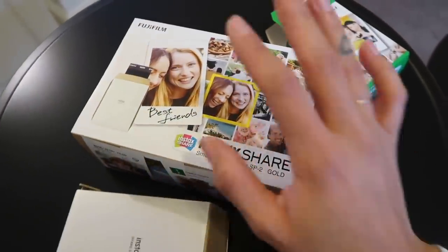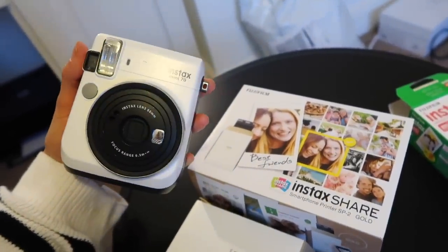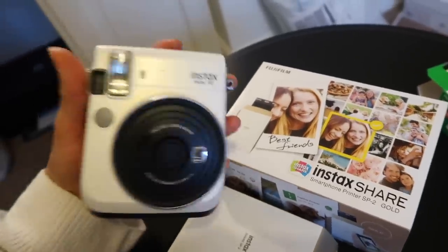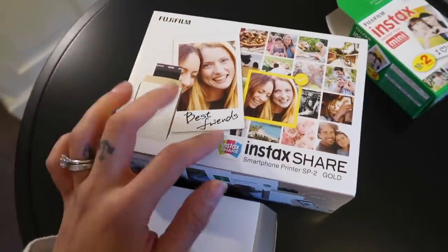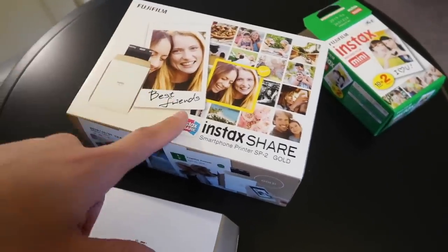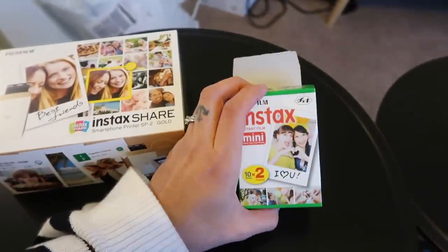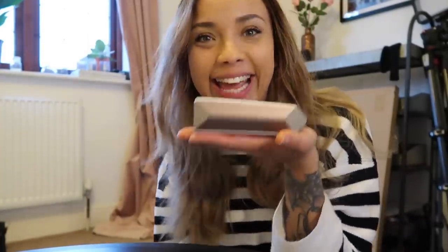First, I want to show you what I'm really excited about using. I'm so happy that Instax have sent me this over to use — this is the Instax Share smartphone printer. This is my Instax camera; I've had this for ages, probably two years or so. I love it, I use it all the time. This is amazing because you can print off pictures from your phone and it's so easy to do. This would also make an amazing gift. All you do is download the app, choose a picture, and it prints it off using the same film as the camera.